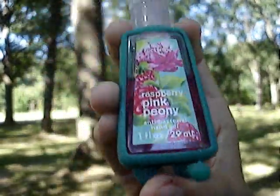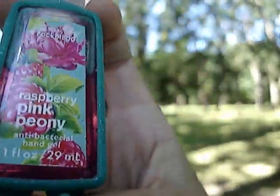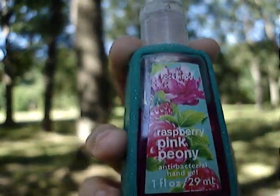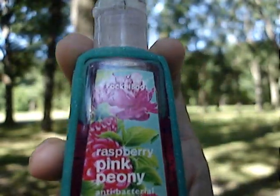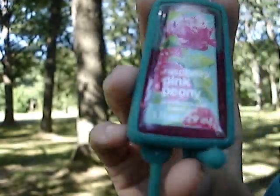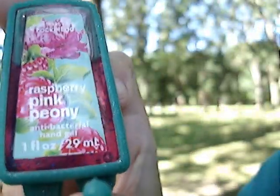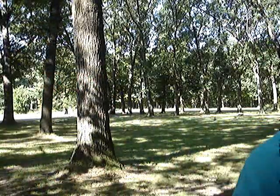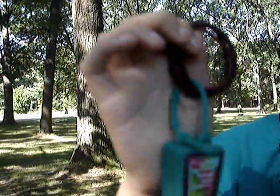I usually like to take this because school desks are disgusting, lunch rooms, all the way to the floors — everything is just disgusting. So you want to keep sanitary so you don't get sick, especially over the winter and fall.